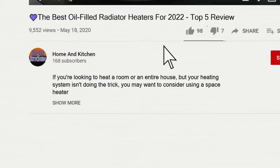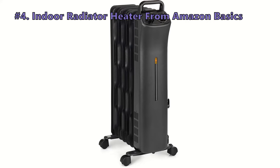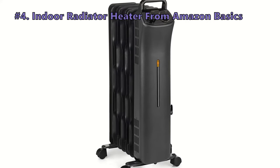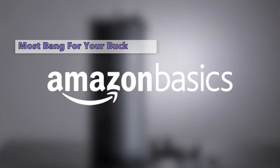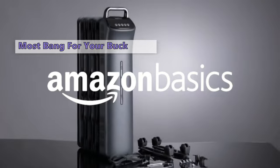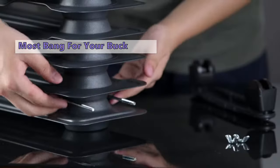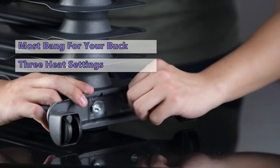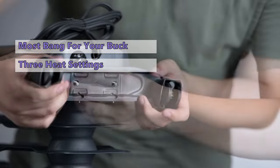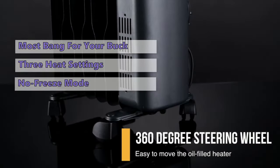You will find all the links to the products shown in this review in the description below the video. Moving on to the next radiator heater on our list — the indoor radiator heater from Amazon Basics. If you are searching for a radiator heater where you get a lot of power for little money, you should consider the Amazon Basics indoor radiator heater. This device is compact and quiet, with three heat settings and an adjustable thermostat for finding your ideal temperature.